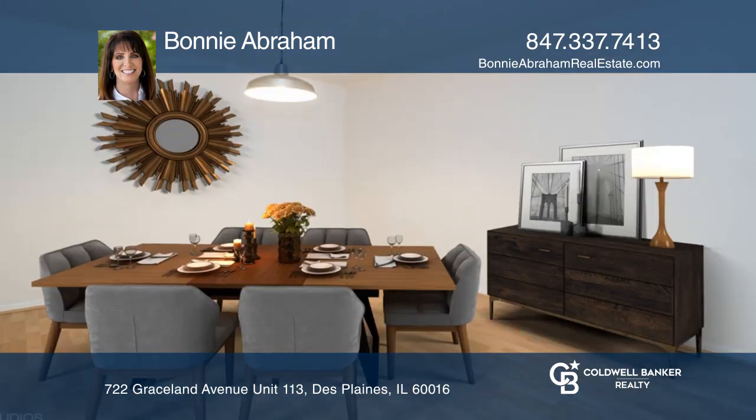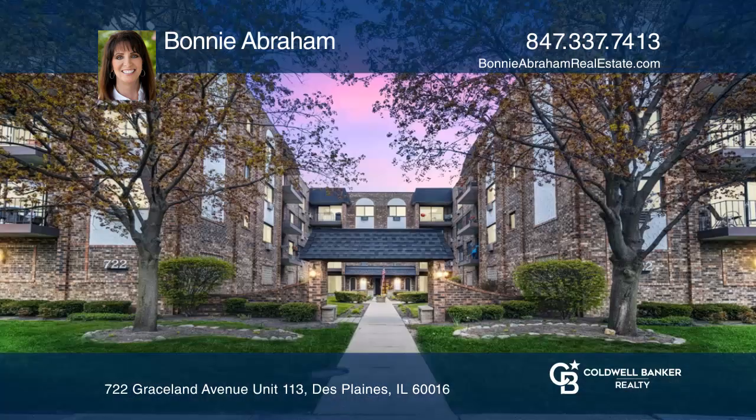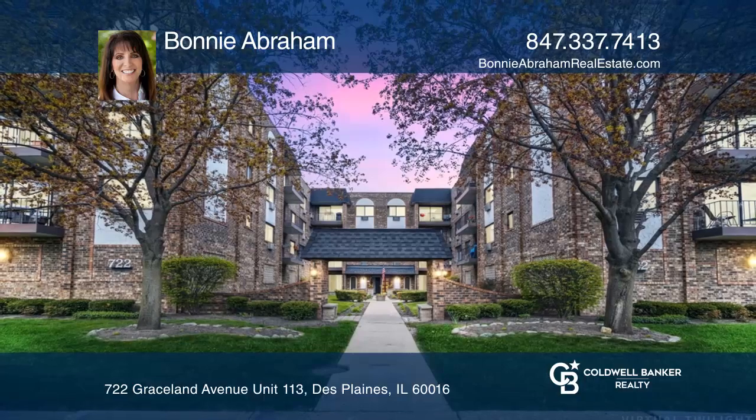You'll love the same floor laundry and heated garage space. Act now and make this property yours by calling Bonnie Abraham.